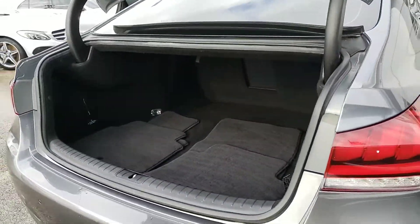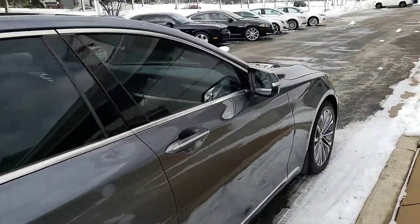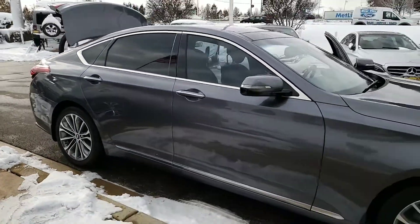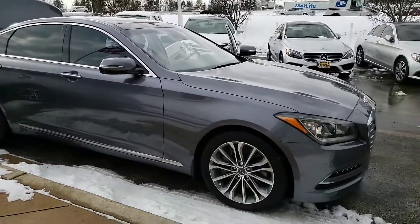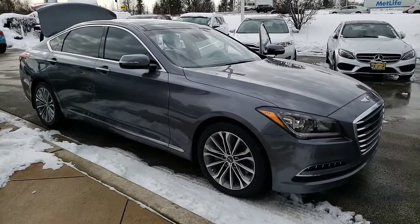A lot of trunk space. And there you have it. Any questions, comments, or concerns, please feel free to give me a call at 630-898-6000. Again, George here at Max Mattson Aurora Mitsubishi with the 2015 Hyundai Genesis — thank you.